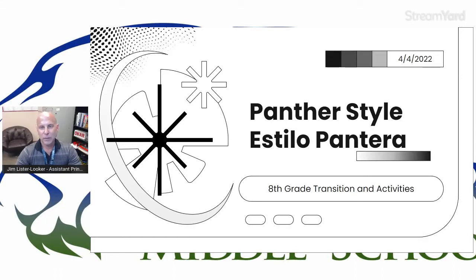All right. Happy Monday, Panther family. My name is Jim Lesterlicker. I am one of the assistant principals at Palm Desert Charter Middle School, and I would like to welcome you to this edition of Panther Style. It's been a little bit. We're very busy here, and you're going to see some of the things we've been up to. So thank you for your patience, and let's get going.